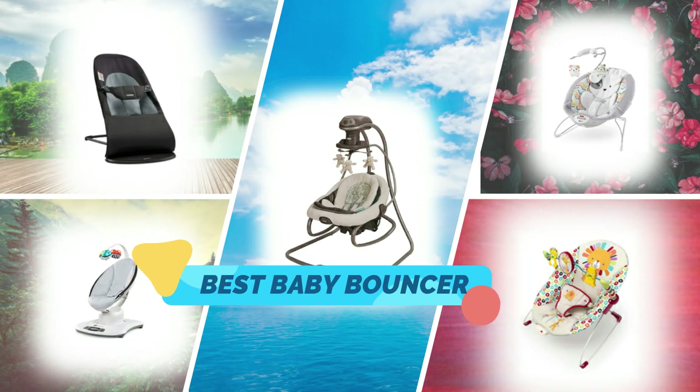Hi guys, in this video I will show you the top five best baby bouncers in the market.